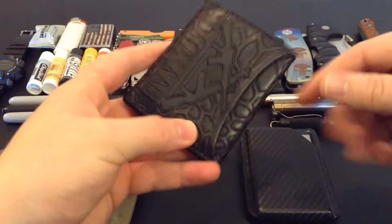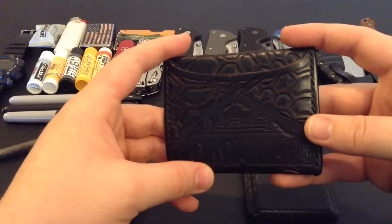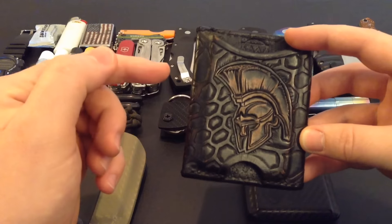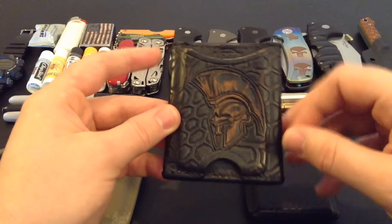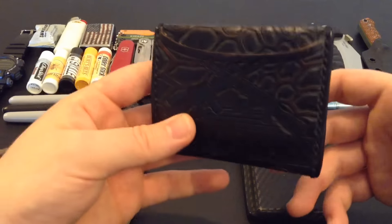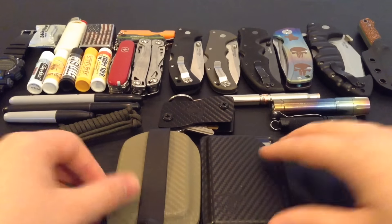Now this one is definitely no stranger to my channel. This is a custom Spartan leather wallet from McGregor Customs. I'm going to put the link to his website in the description box below — I love his stuff, he does custom orders. Due to the fact that he is so popular on social media, it does take a while sometimes, so don't be impatient. These are definitely not cheap wallets — this one is around $95. But to get something very personal and customized just for you the way you want it, the handmade quality is just worth it.